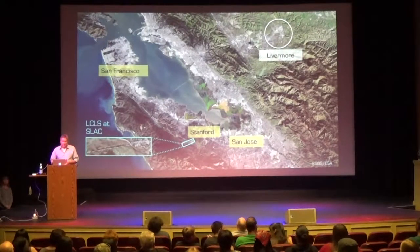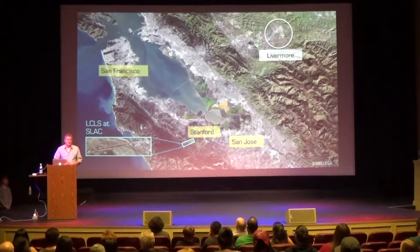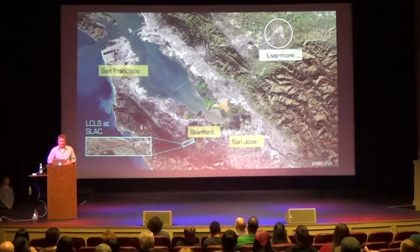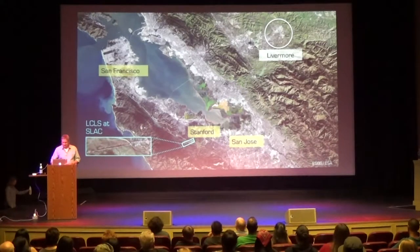First, a little geography. The big machine, the x-ray laser we're talking about today, is called LCLS. It is at SLAC National Accelerator Lab, which is in the South Bay, close to Stanford. It's actually operated by Stanford University. There's a satellite image showing San Francisco, San Jose, and where LCLS and SLAC are located. Livermore is also circled because that's where we are, and Modesto is about 40 miles east of Livermore.